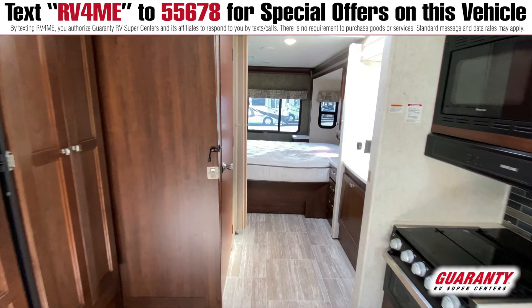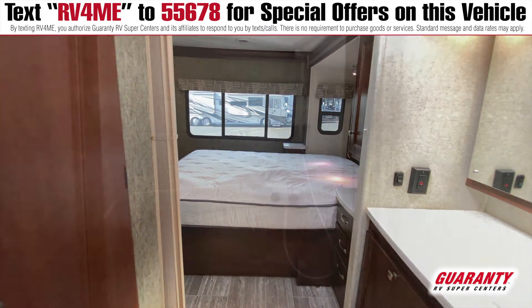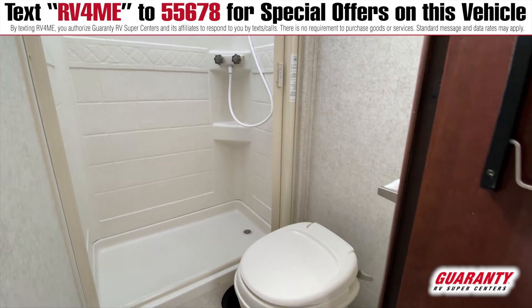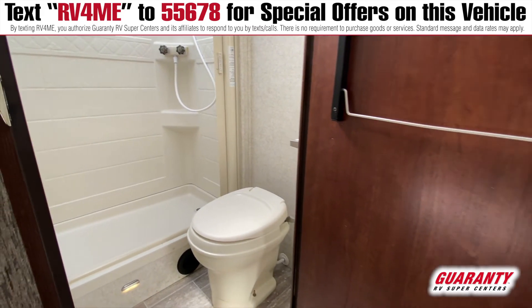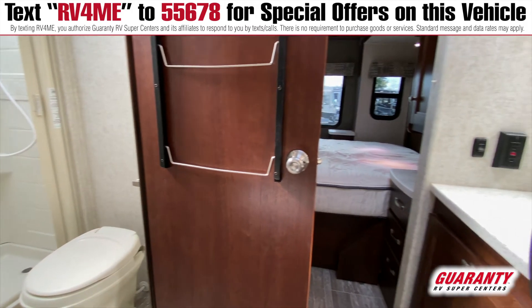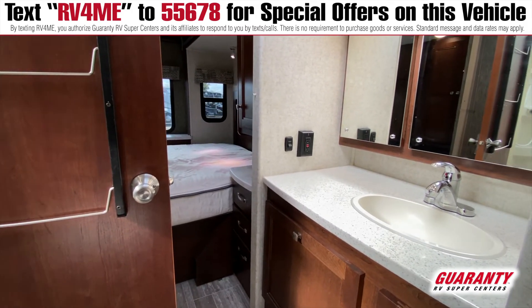As we move back, you can see plenty of space here in the bathroom area with a nice shower. Look at the skylights — this has, in fact, two skylights: one forward and one just above the bathroom, which gives you plenty of light. It's actually pretty rare to have that.